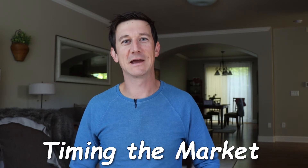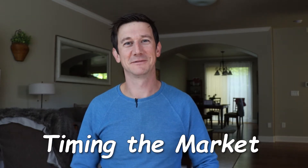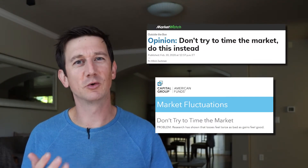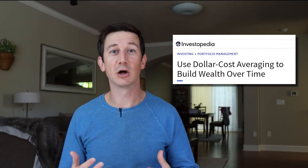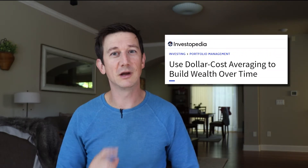Welcome back to the channel. I am Skylar James and today we're gonna be talking about timing the market — just kidding. Timing the market is nearly impossible. You know that old saying: don't try to time the market. That's because time in the market is more important to growing your capital. Just get in there — dollar cost averaging is a great strategy.